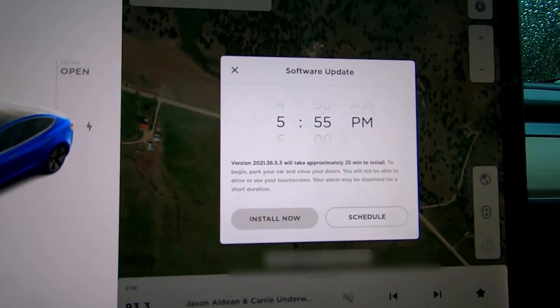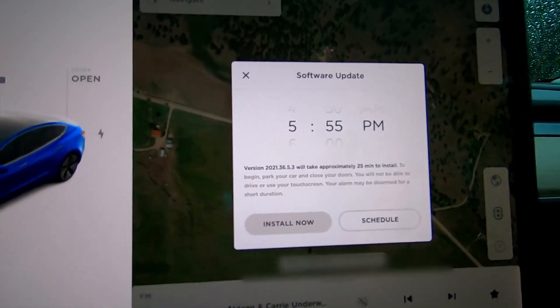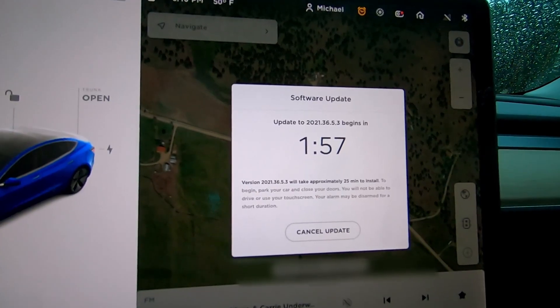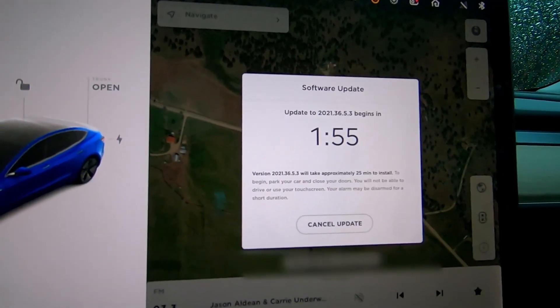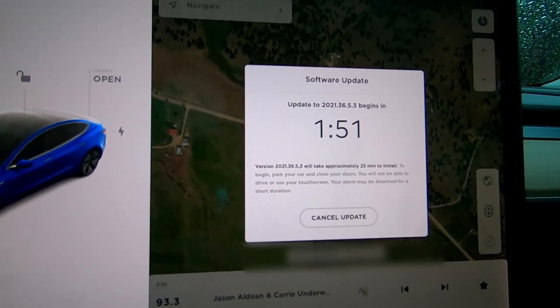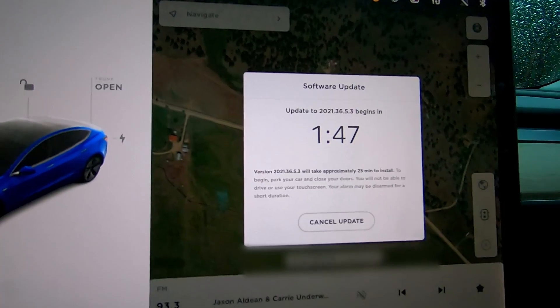I assume this is the beta version, so let's do the install now. I've got two minutes, so I'm getting out of the car and I'll be back after it's installed, which should be no more than 25 minutes.